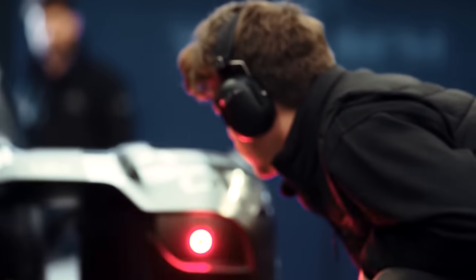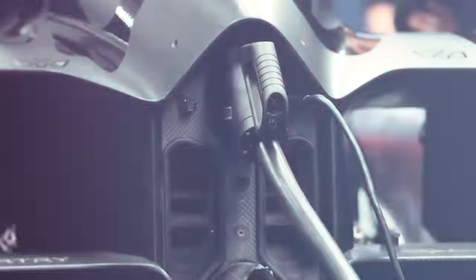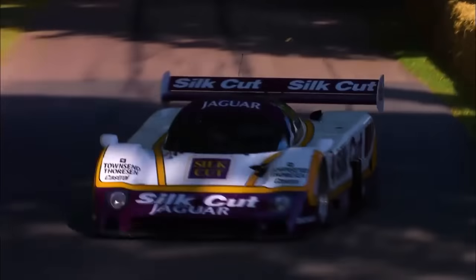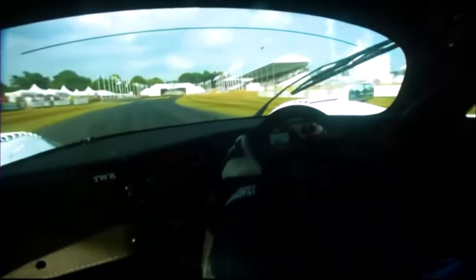Before we get into the record and how this car set such an amazing time, let me quickly go through the top five to show you exactly how impressive this time is. In fifth place, we have the Jaguar XJR9. This Group C sports prototype, powered by a 7-liter V12 engine, completed the track in 44.1 seconds, and this Jaguar is known for its titles in the World Sports Car Championship.